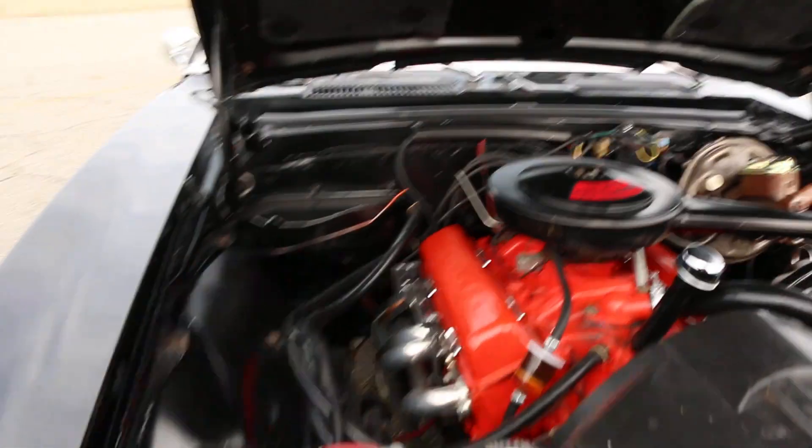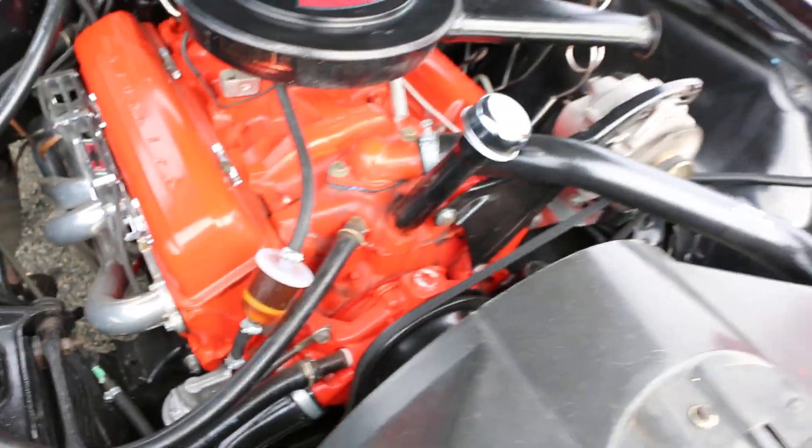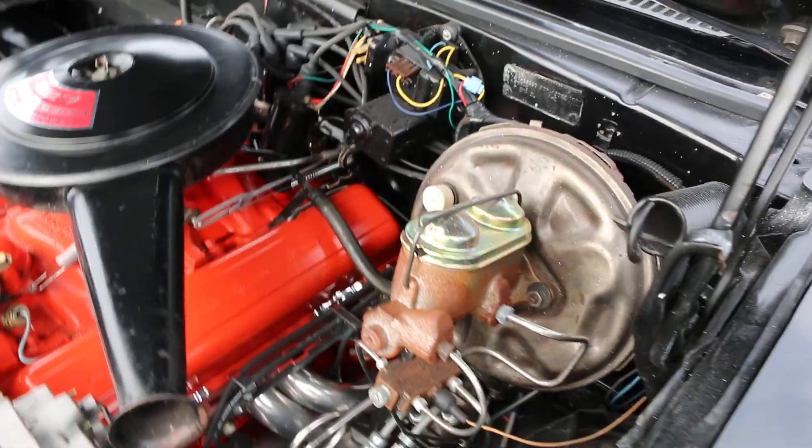Under the hood: 327, 210 horsepower, power steering, power brakes, headers — pretty original other than that. The motor is the original, and it runs nice.